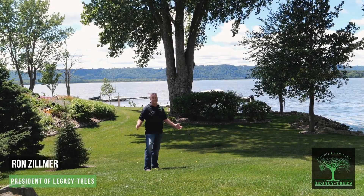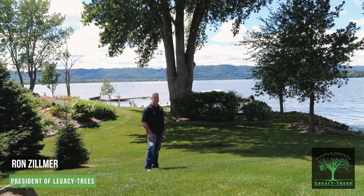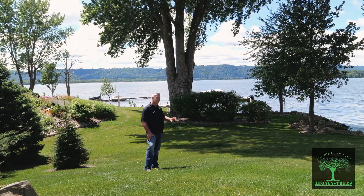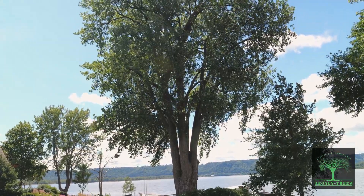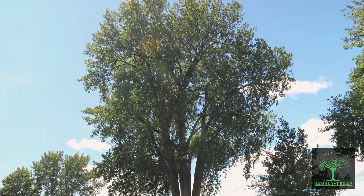Good afternoon, Legacy Trees, La Crosse, Wisconsin. Taking a moment here to honor a giant. We've got a cottonwood behind us — state tree of South Dakota. It's one of the champions of the prairie. It's a climax species of the prairie. It's actually a prairie tree. Love these things.